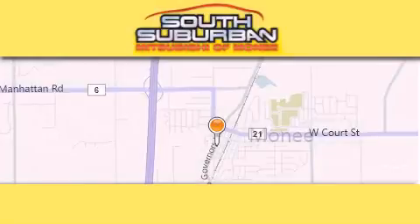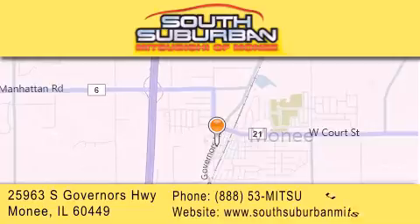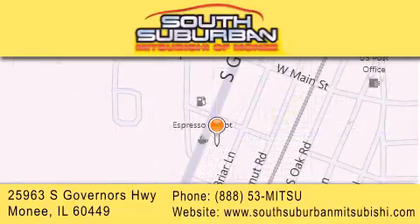South Suburban Mitsubishi is the number one volume dealer in the Midwest. Visit us online, give us a call, or stop by our dealership. We are conveniently located at 25963 South Governors Highway, just minutes off I-57 in Monee. Get greater value from the store that gives you more!